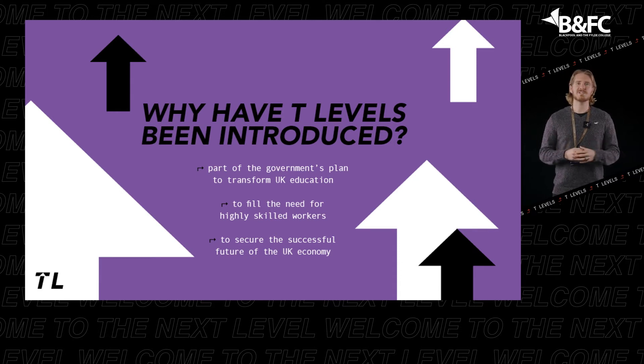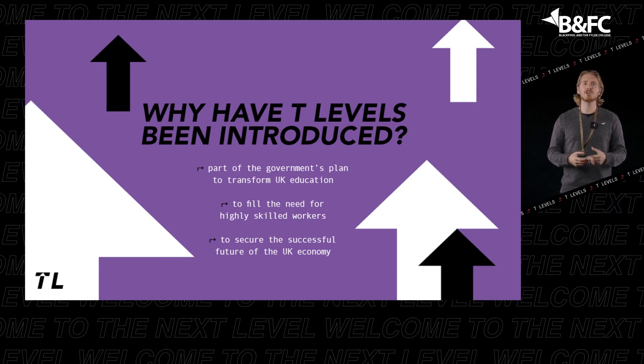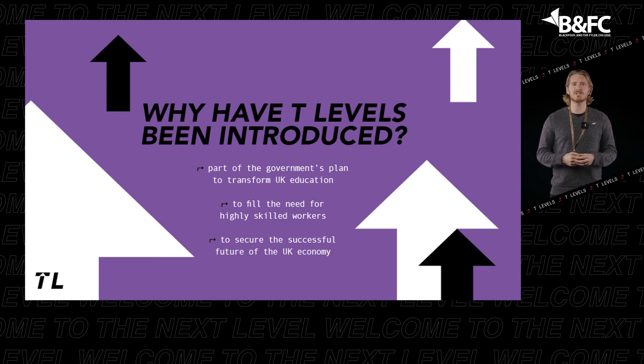More than 200 businesses, including Fujitsu and Skanska, have been involved, so you can be confident your T-Level will move you to the next level.